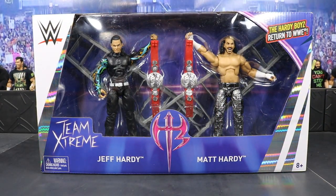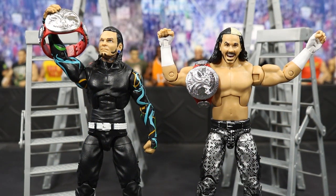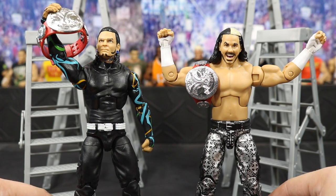Let's crack Team Extreme out of the packaging. Delete! And holy Jesus Christ, these figures look absolutely incredible. I said earlier that the Defining Moments Chris Jericho Undisputed Champion figure was my favorite figure ever released from Mattel straight out of the packaging. And I think they just got replaced — I'm not going to lie to you right now, these Hardys are absolutely amazing.